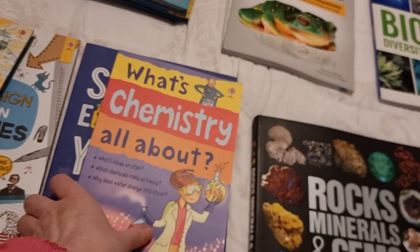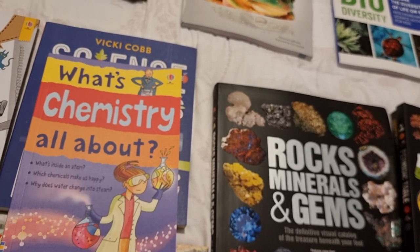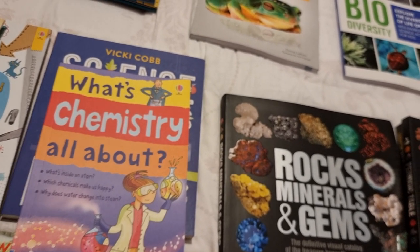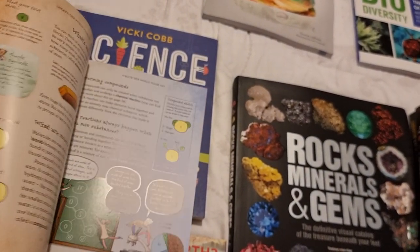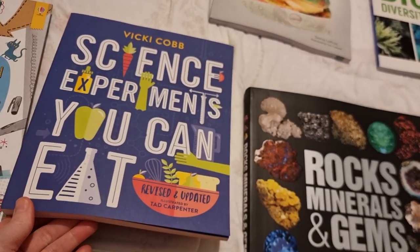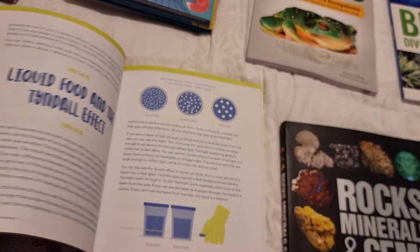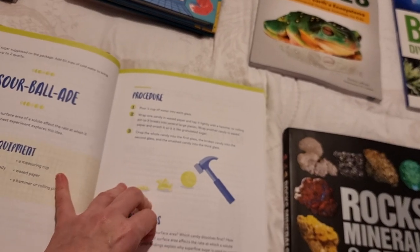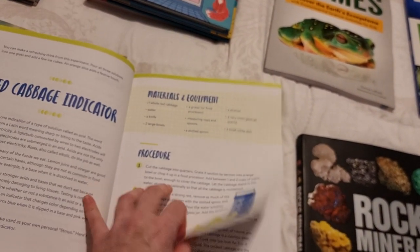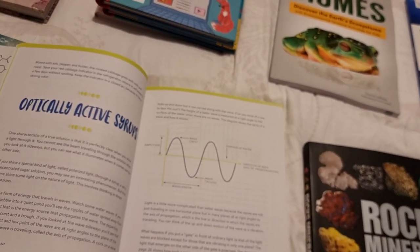Some additional books that won't be part of the unit study plans I'm selling but will be in our own plans: I've got the Usborne What's Chemistry All About, and I also have the Vicki Cobb book Science Experiments You Can Eat. I'll be using this as part of our plans — it's a really good book. I love the explanations for the actual science you're doing as well as the different experiments.